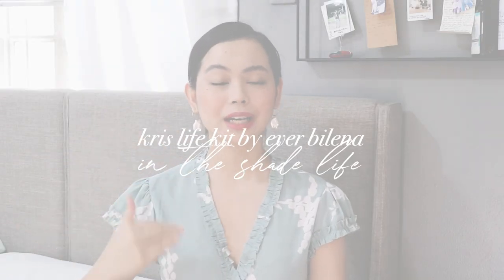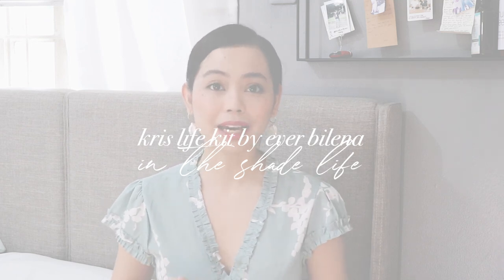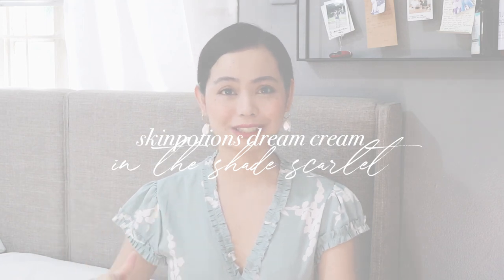Right now, I am wearing the Criss Life Kit by Averbilana in the shade Life. I used the Liquid Lippy and the Lip Liner. And to tone down the pink, I used the Skin Potions Dream Cream in the shade Scarlet. Alright guys, let's head right into the video.